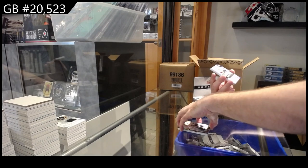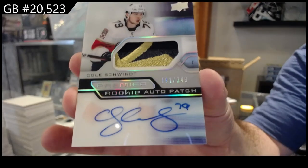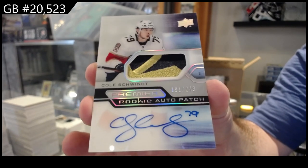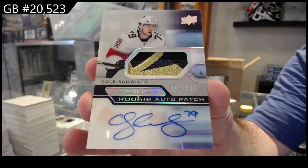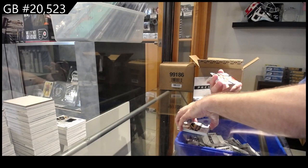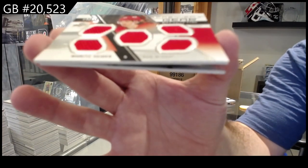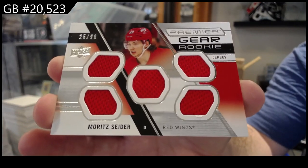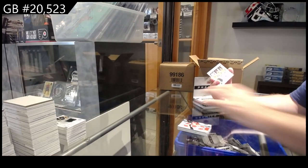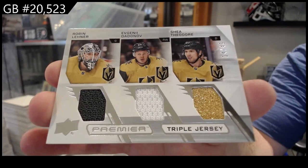We've got number to 249 rookie auto patch Schwind for the Panthers. The more and more I see these RAPs I actually really like it — funny, the first few I wasn't a monster fan but I'm getting really used to them now. Wow, get the combo — premier gear five to 99 of the other Red Wings, Cider. So we get a five of Raymond and a five of Cider. And a triple mem to 49: Leonard, Dadinov, Theodore — Vegas Golden Knights. I love it, three different colors.